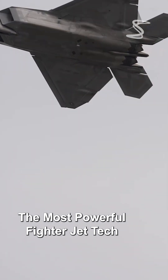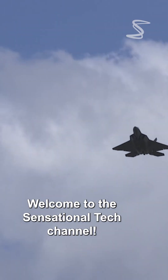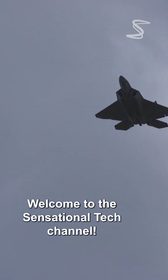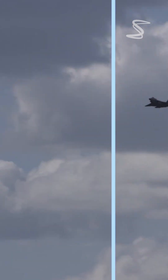Welcome to the Sensational Tech channel. Today we're looking at the most powerful fighter jet tech of the F-22 Raptor and what makes it so fast.